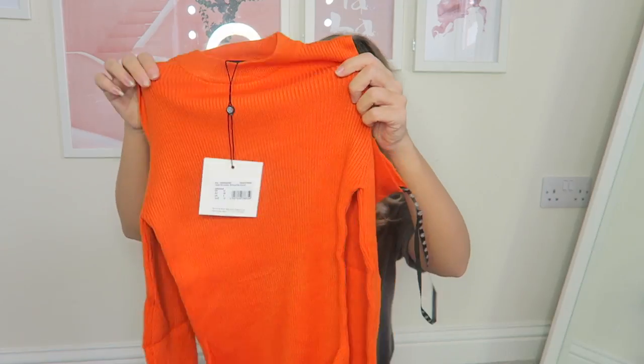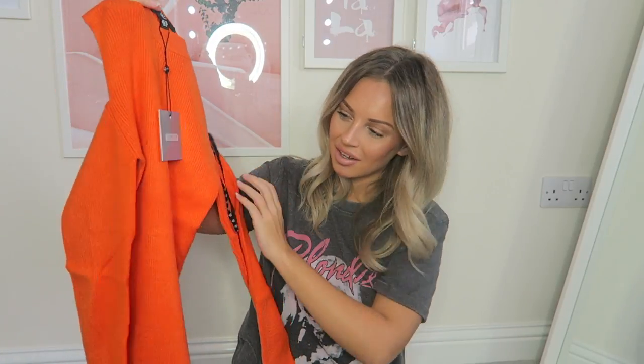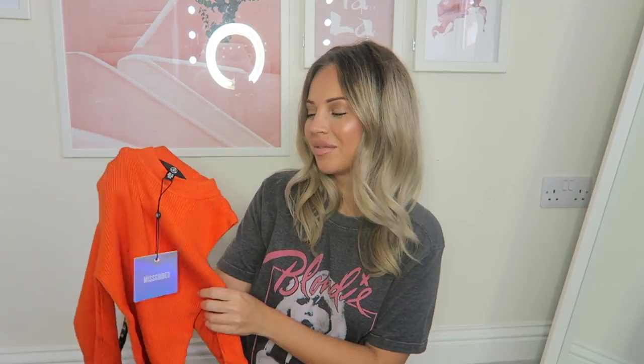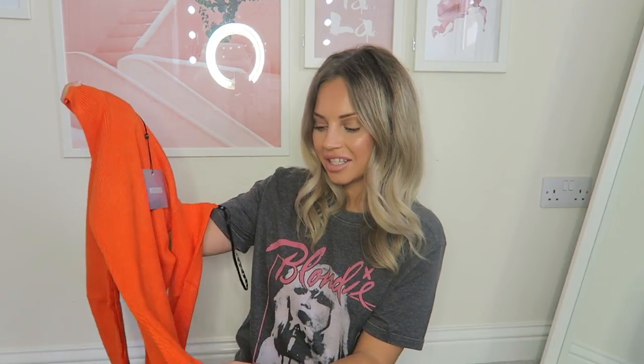Following on from the red theme, I'm moving on to orange now. I got this orange cold-shoulder bodysuit — I think this is going to be perfect for autumn/winter. My mum came around earlier and she was just like 'I love orange, it looks so nice on you.' I love orange — I think it suits anyone, honestly. Anyone can pull off orange. It's so on trend at the moment and so flattering.